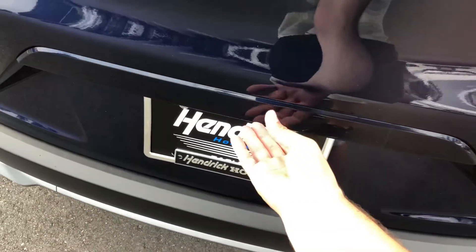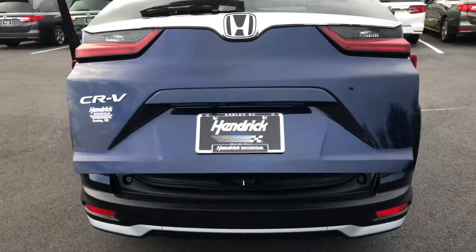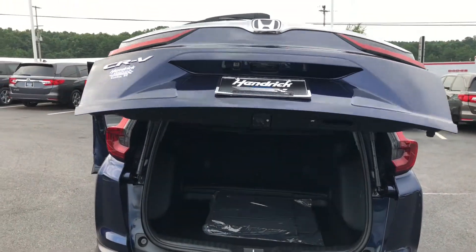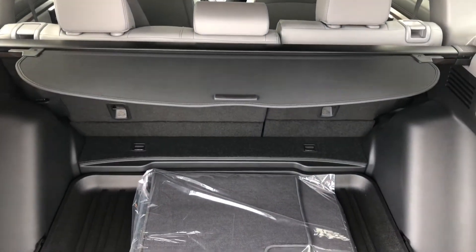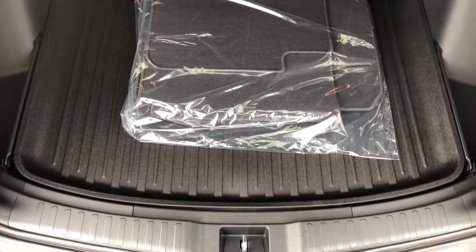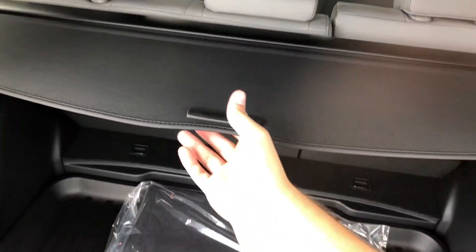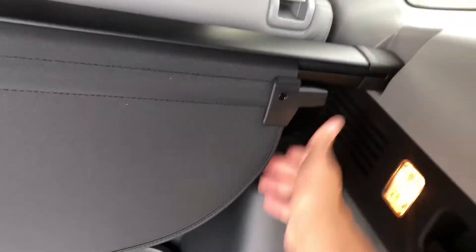The EXL is also going to come equipped with a power tailgate that you can set to any height. The cargo area is definitely where the CR-V shines. You've got a nice privacy curtain — you can keep anything out of sight, and it's removable to create even more room.